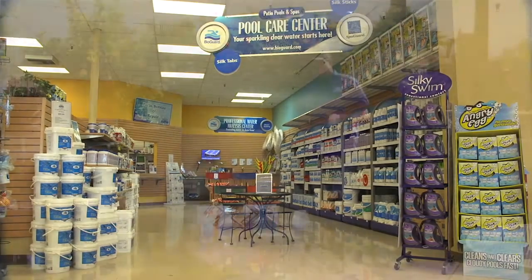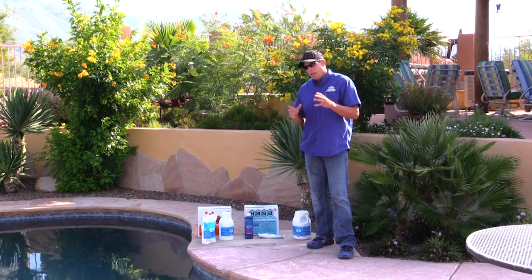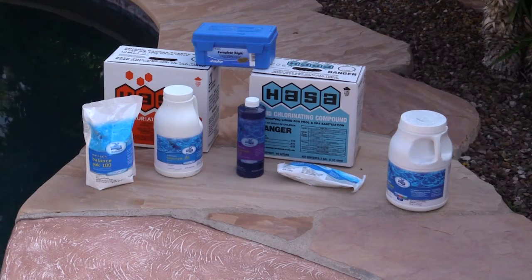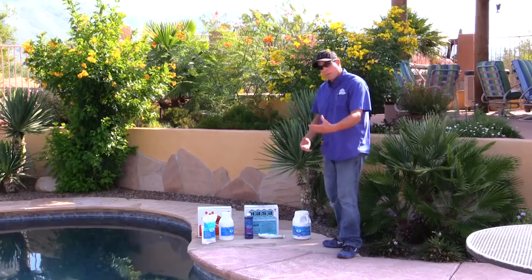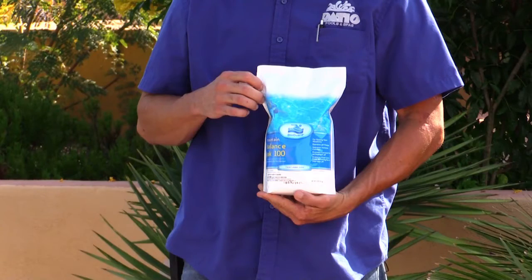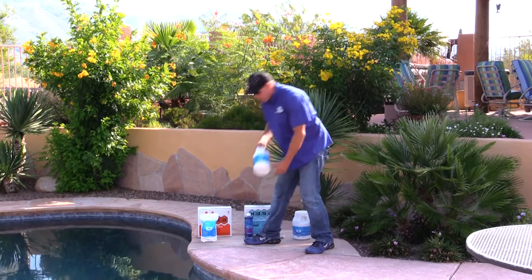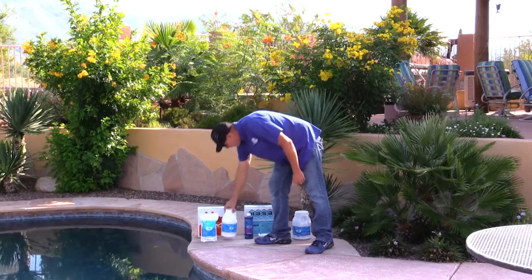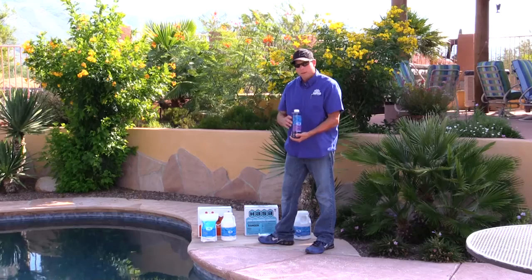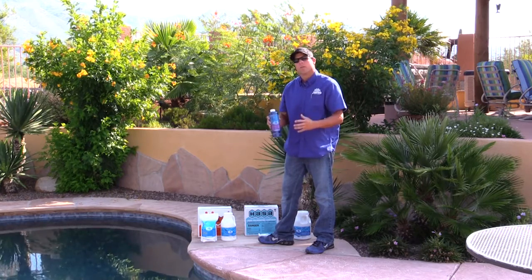After the homeowner or professional on site checks the chemistry, they will know what the pool needs to stay in line. I have a mixed variety of chemicals here which would keep the pool in line, such as your balance packs. This one is to keep the alkalinity up if the alkalinity is low, your pH increaser if the pH is low, and clarifier — if the water's cloudy and you can't seem to get it filtered out, this is basically a coagulant that takes all the small particles and clumps them together so the filter can catch it.